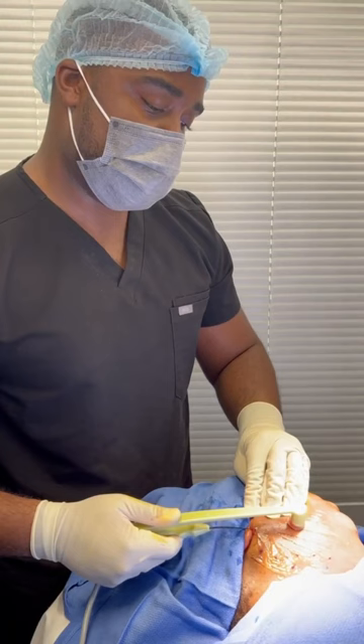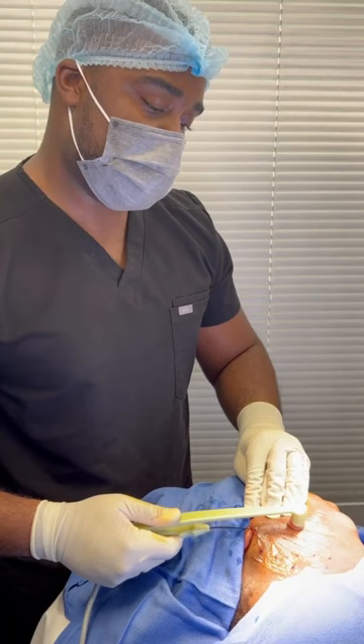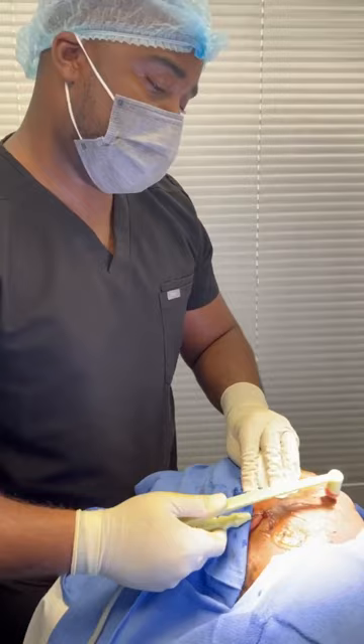FaceTite and AccuTite are cosmetic treatments that involve delivering radiofrequency energy under the skin to reduce signs of aging, in particular sagging skin and wrinkles.